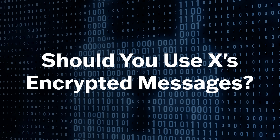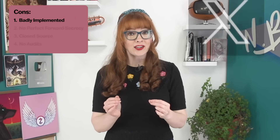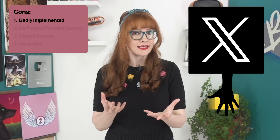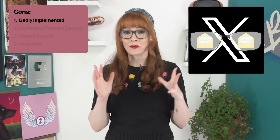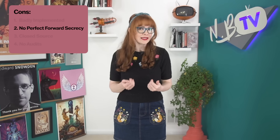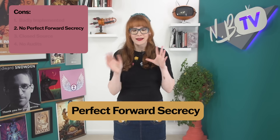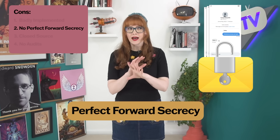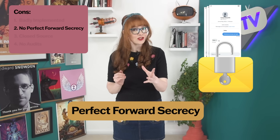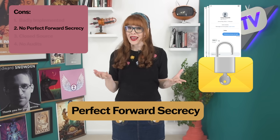Now the big question: should you use X's new encrypted messages? Let's summarize the pros and cons. The first and most important downside is that in its current implementation, X would theoretically be able to intercept and read your messages without you ever being notified. Second, they don't have a feature called perfect forward secrecy, which is crucial for a private messenger. Basically it means that if someone were to get hold of your conversation key, they could unlock the entire history of messages in that conversation. Having perfect forward secrecy would protect against this, but X doesn't ever plan to implement it.